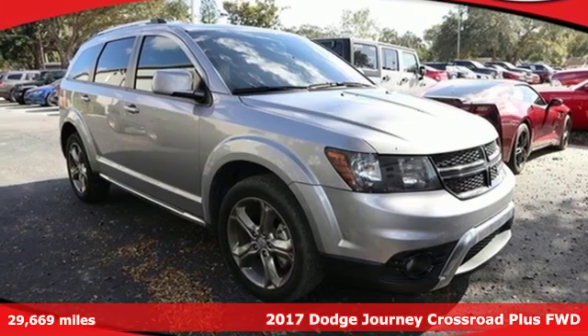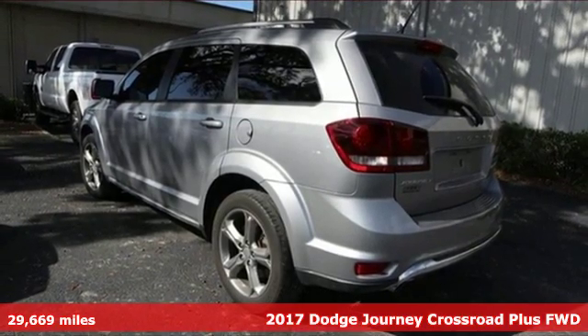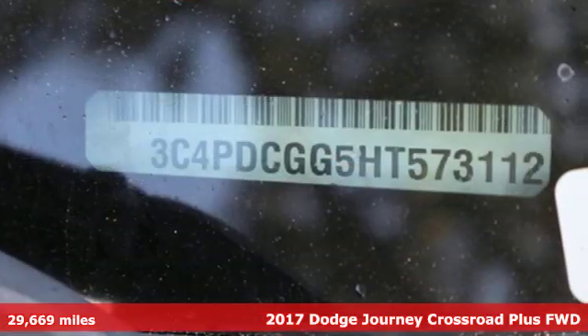Here's a 2017 Dodge Journey. This Journey can take you anywhere the road leads, and it can fit anything you need for the ride. It's equipped for all your driving needs and wants.